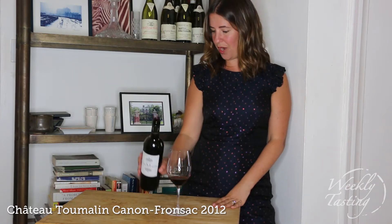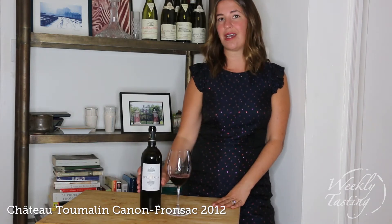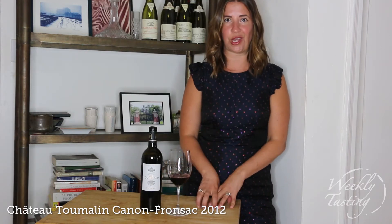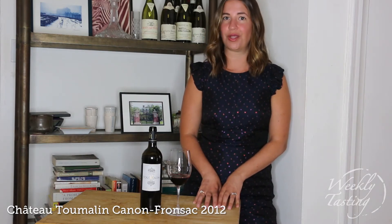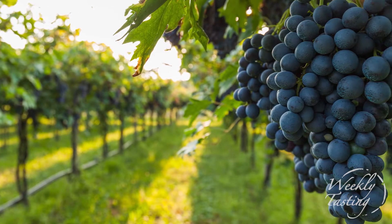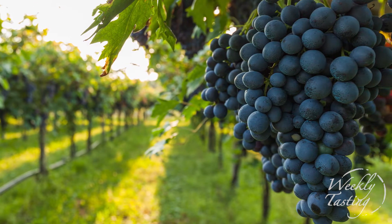So for this wine we have Chateau Tumelin. We're exploring the Right Bank of Bordeaux, in a region called Canon Fronsac which is just west of the famous region of Pomerol. We're in Merlot country and the 2012 vintage was a fantastic vintage for Merlot — they call it the Merlot year. Merlot is an early ripening grape and it's generally harvested before the vintage becomes difficult. In 2012 it was a little bit harder for Cabernet Sauvignon, so it was more of a right bank vintage.